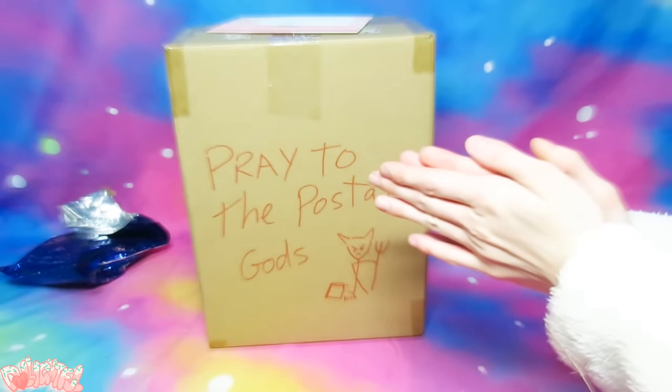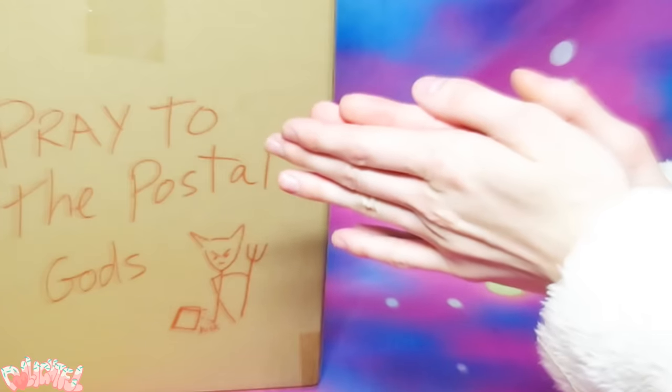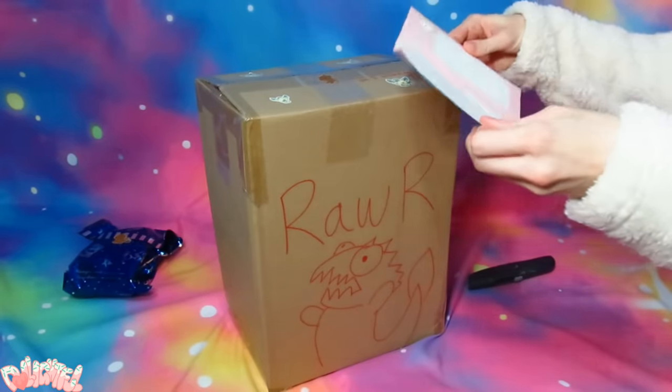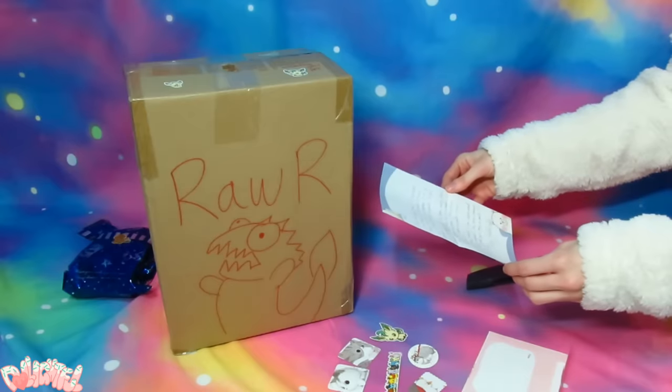Dear Postal Gods of Evermore, please protect Jackie's piece from being thrown around, broken into tiny pieces, or cracked. And also, quit throwing her stuff! As I was reading the letter, a whole bunch of adorable stickers fell out. She voices her concerns about whether or not her artwork arrived in one piece, so let's find out!